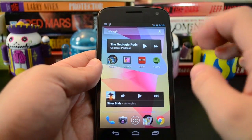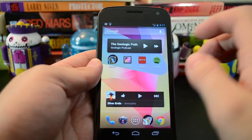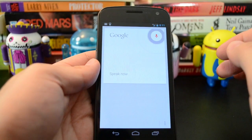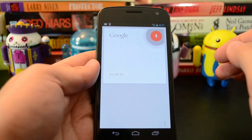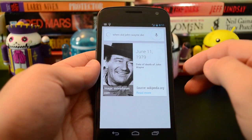There's also a voice search built into Now as part of that. You can access that with this microphone up here. So let's do a quick search: When did John Wayne die? John Wayne died on June 11, 1979.